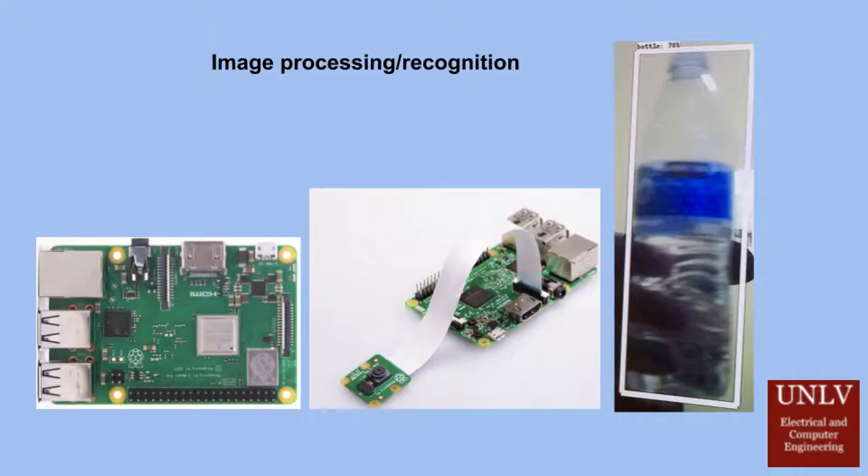The second identification method is an image processing unit. A Raspberry Pi 3B+ microcontroller utilizing the open-source machine learning software library TensorFlow is connected to a Pi camera. TensorFlow takes a series of images depicting particular objects and trains the microcontroller to identify the specified objects from the video captured by the camera.